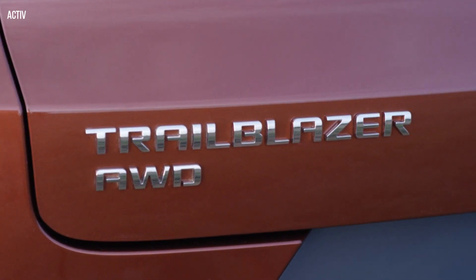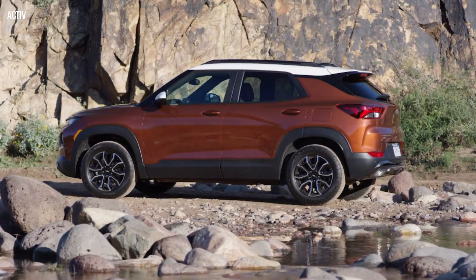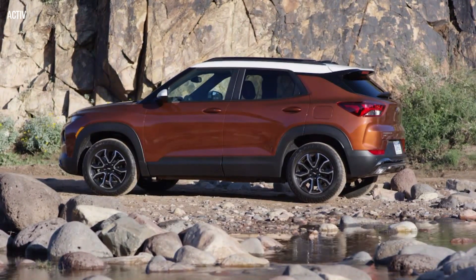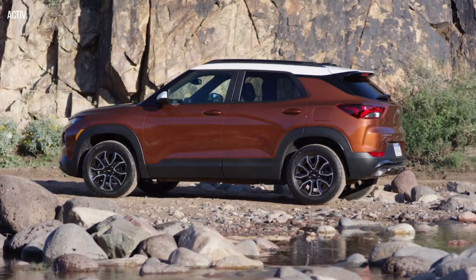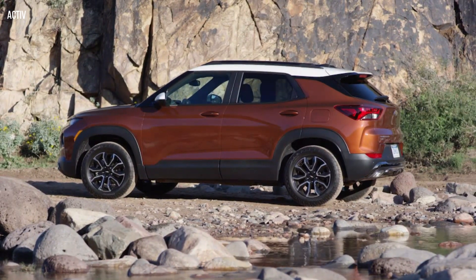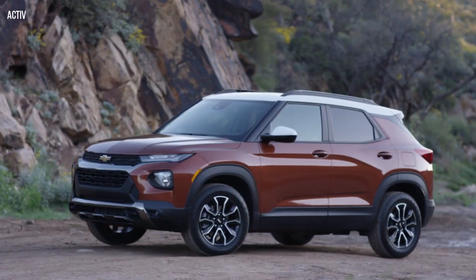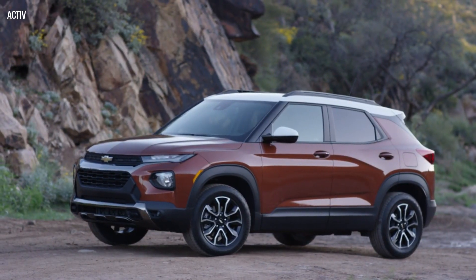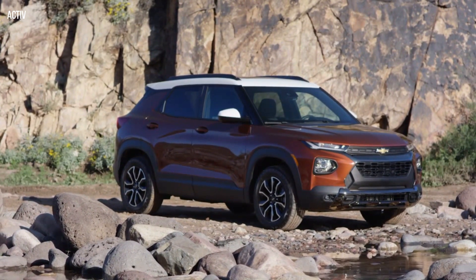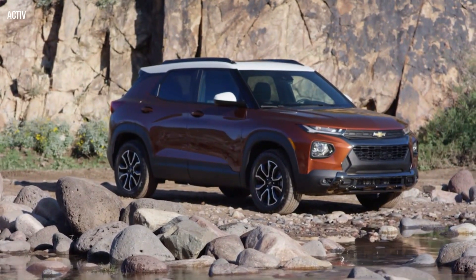The accent bar is integrated with the headlamps, helping to visually widen its stance, while a simulated front skid plate adds a sense of strength. Active Trim Trailblazers feature a new interpretation of the signature dual-port grille with a larger opening for a more rugged look. The RS trim features a performance-inspired mesh grille with black Chevy bowtie and unique front splitter elements to define its sporty demeanor.